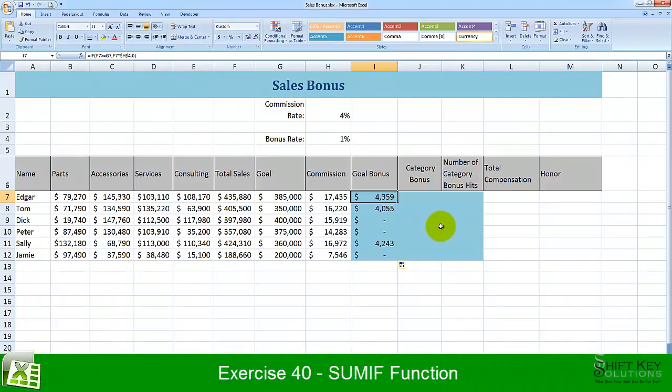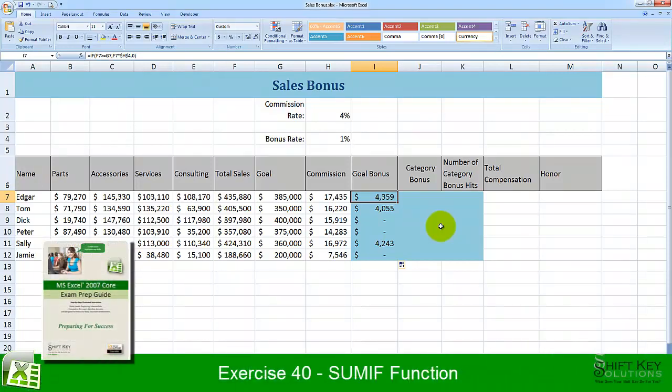Exercise 40, Sum If Function, from the Excel 2007 Core Exam Prep Guide, brought to you by Shift Key Solutions.